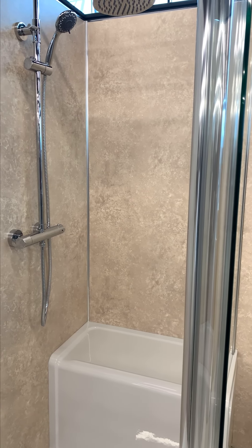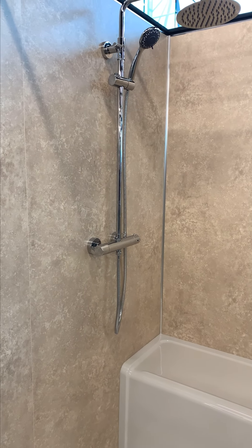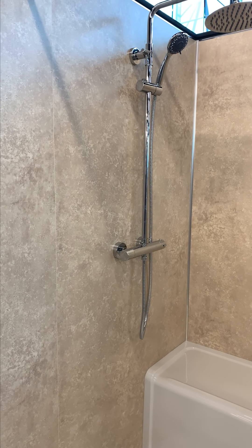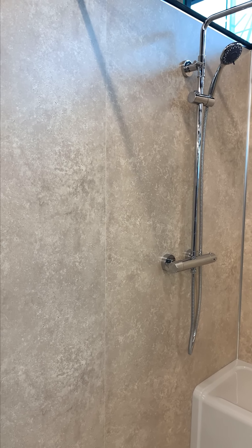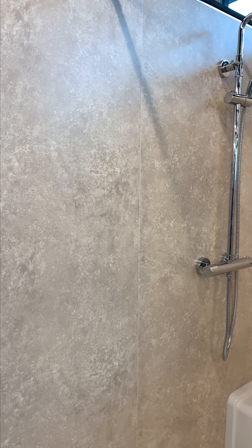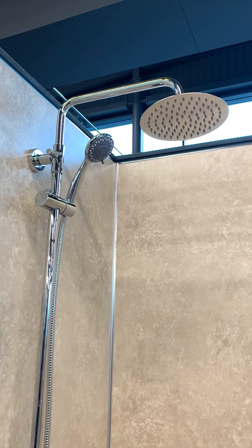The walk-in seated shower enclosure, available in left or right hand, is the perfect addition to this bay, providing a safe and comfortable showering experience for all users of all abilities. The sleek and modern design blends seamlessly with the decor wall maxi panel, creating a cohesive and stylish look.